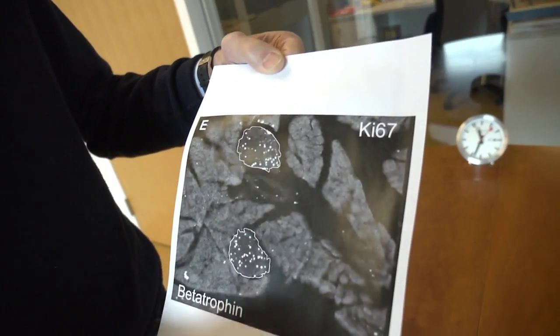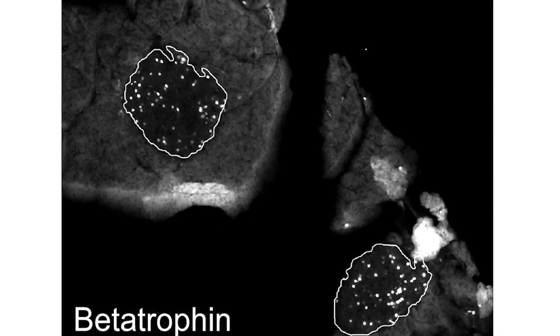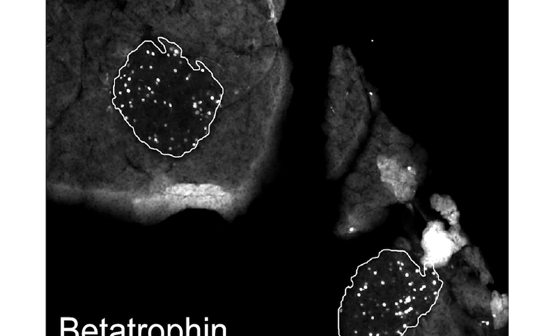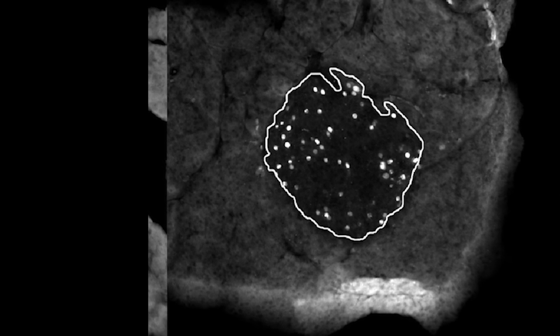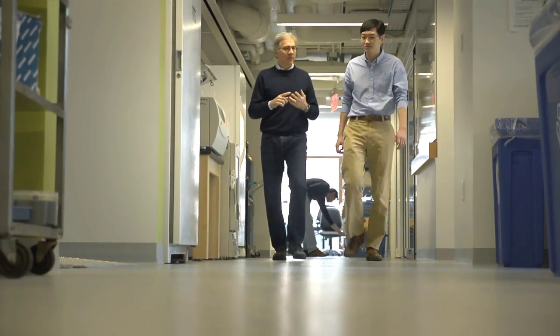So he showed me this black and white picture where you're looking at a section — like a section through a sausage — of the whole pancreas. When you normally look at a black and white picture of that, it's very hard to tell where the beta cells, the insulin cells, are. But in this test, any cell that was dividing would shine a bright white, like a sparkle. I've never seen any treatment that causes such an enormously fast and robust increase in beta cell replication.